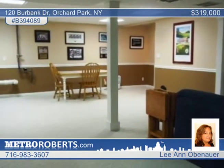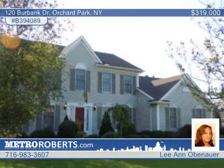Unilock paver patio and Colley inground pool. Treat yourself to a tour with Leanne Obenhauer.